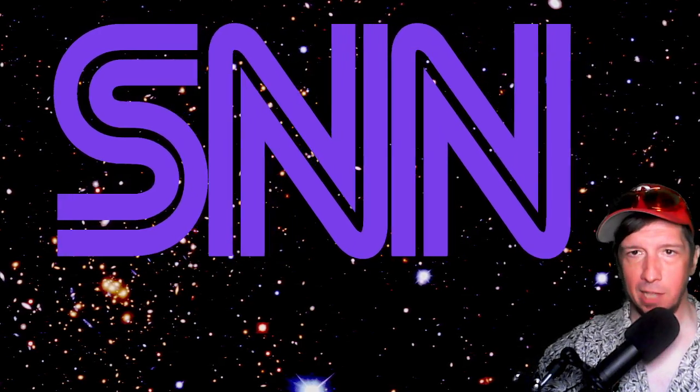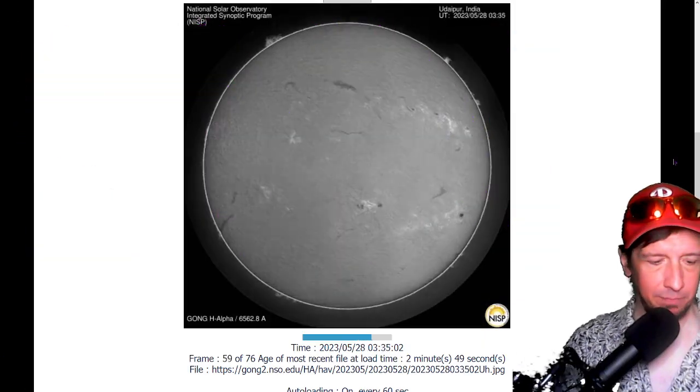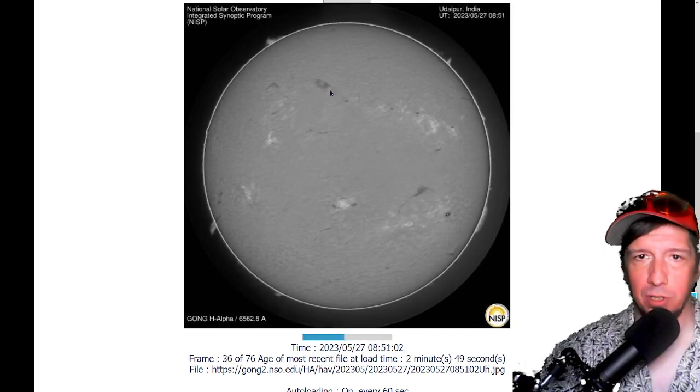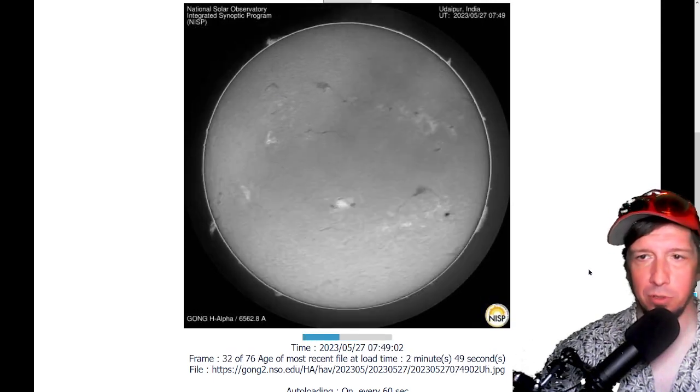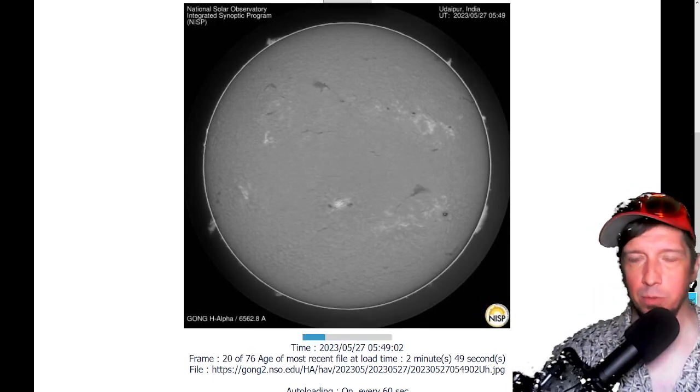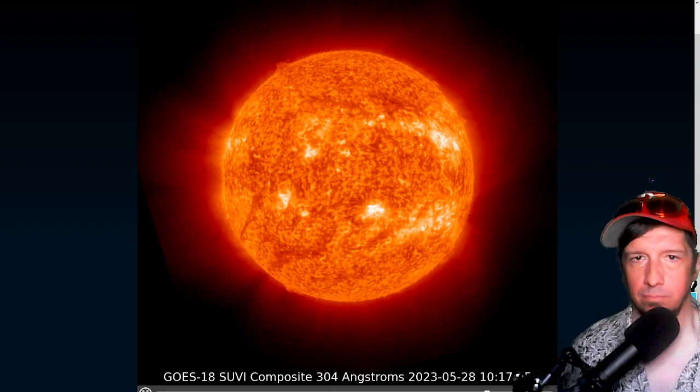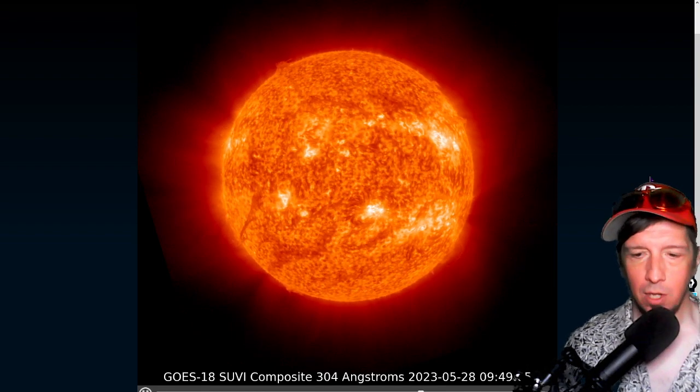Next we're looking at plasma filaments from the ground-based solar observatory at Udaipur, India. In hydrogen alpha you can see several large solar filaments on the Earth-facing portion of the solar disk — those dark absorption features. The likelihood of coronal mass ejections remains nearly 100%. As for where that M-class flare came from — we think it was this group down here. There's that M-class flare coming through while we created the show.